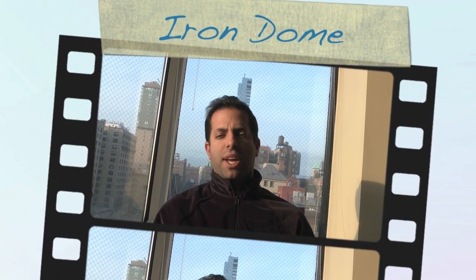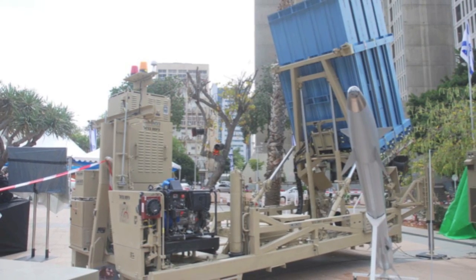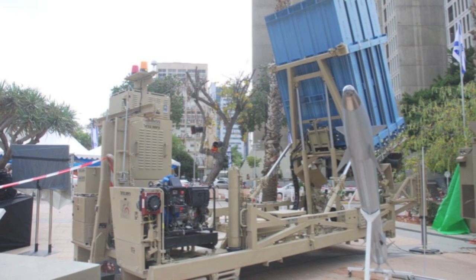Hello, everyone. Welcome back to the show. Today we're checking out the Iron Dome. It's the latest in military technology from the state of Israel and the United States — a $200 million project whose mission is to ensure that terrorist entities can limit their attacks on civilian populations in Israel.